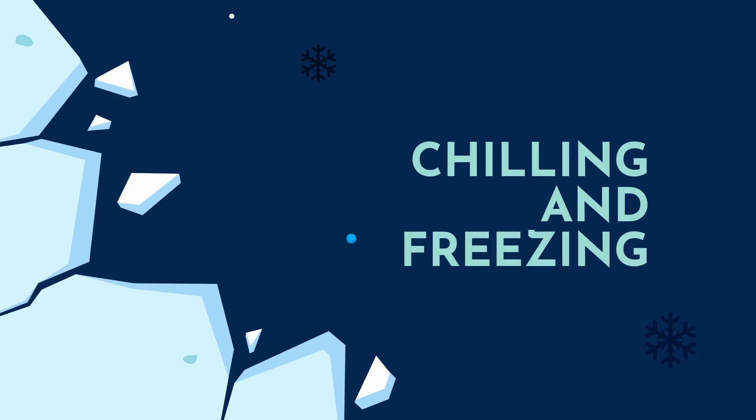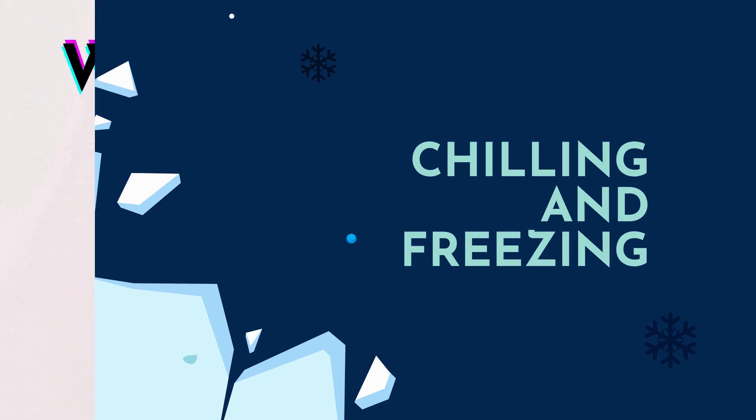Hey guys, welcome back to Food Tech Journey. Today we will be discussing about chilling and freezing. Most people get confused between chilling and freezing related to their temperature, product quality and other characteristics. So without further wasting time, let's start.